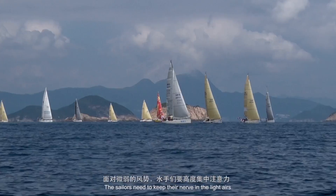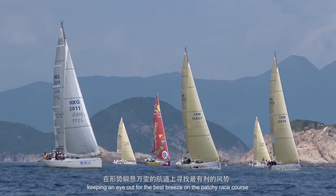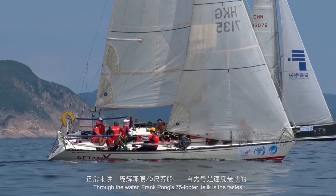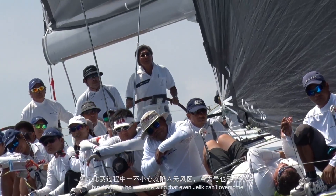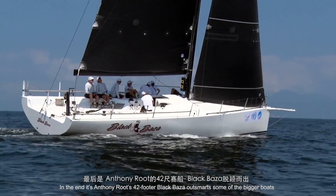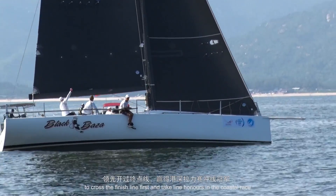The sailors need to keep their nerve in the light airs, keeping an eye out for the best breeze on the patchy race course. Through the water, Frank Pong's 75-footer Jellic is the fastest, but there are holes in the wind that even Jellic can't overcome. In the end, it's Anthony Root's 42-footer Black Baza who outsmarts some of the bigger boats to cross the finish line first and take line honours in the coastal race.